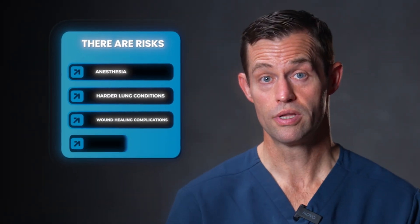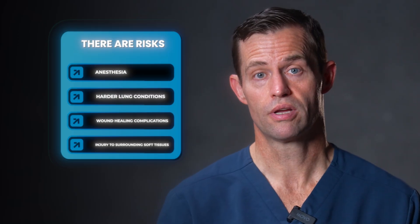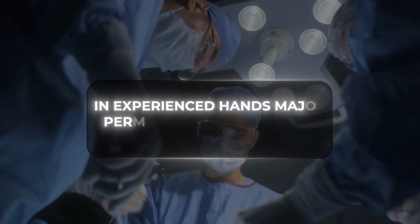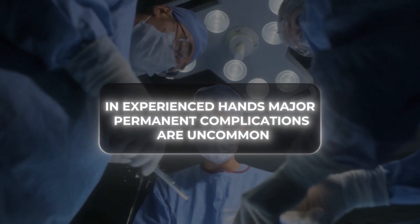General surgical risks: as with any operation, there are risks related to anesthesia, lung conditions, wound healing complications, or injury to surrounding soft tissues. In healthy patients these are rare, but they're part of any surgical consent discussion. These risks may seem serious, but remember — in experienced hands, major permanent complications are uncommon. The goal is to balance these risks against the benefits of the decompression, the stability, and the amount of pain relief that you require.